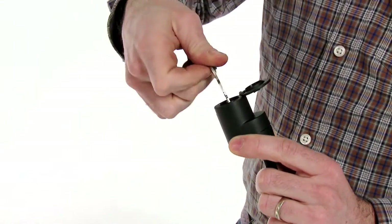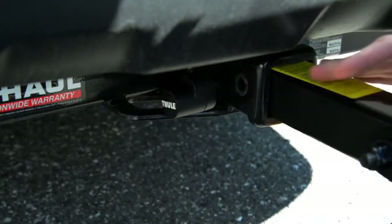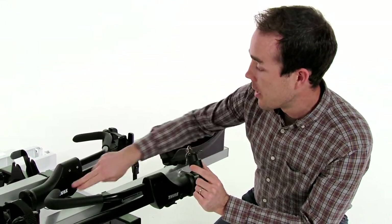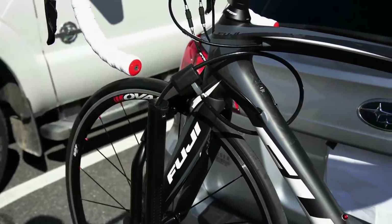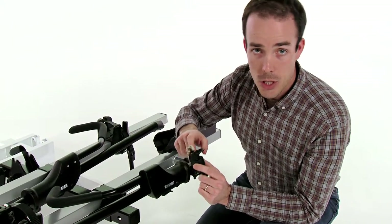The Thule T2 also comes with a locking hitch pin — this rack will not come off the back of your vehicle without having this key. This key also works on the ratcheting arms and the cable lock. And if you have other Thule devices and want a one-key system, you can change the cores out and get matching keys.